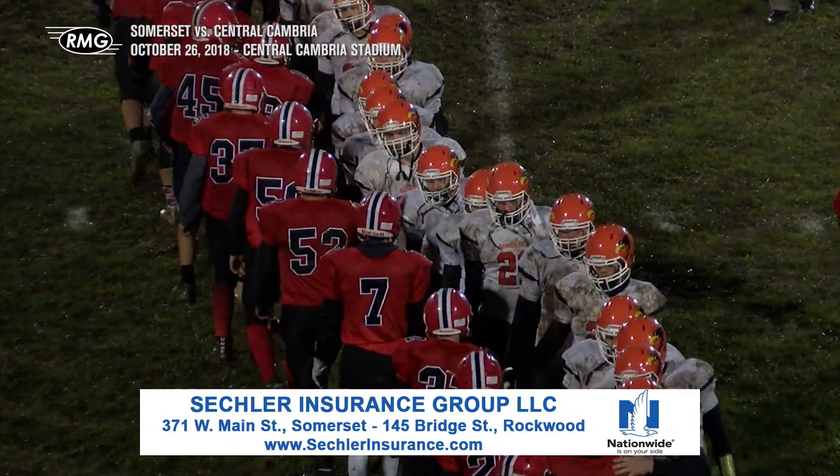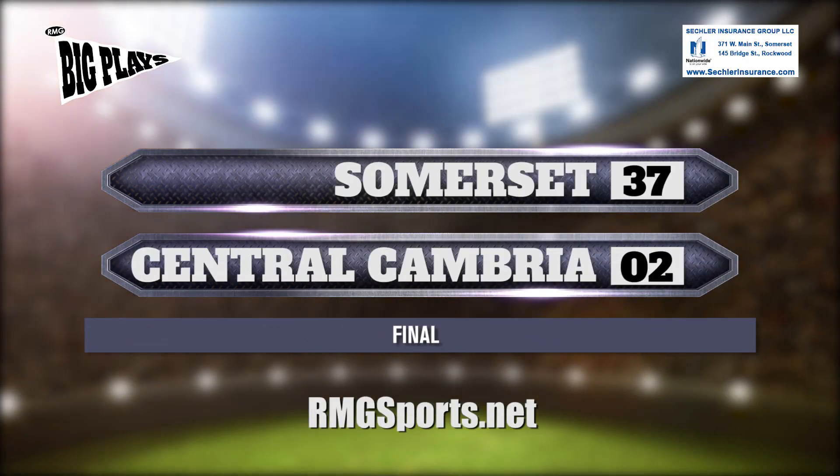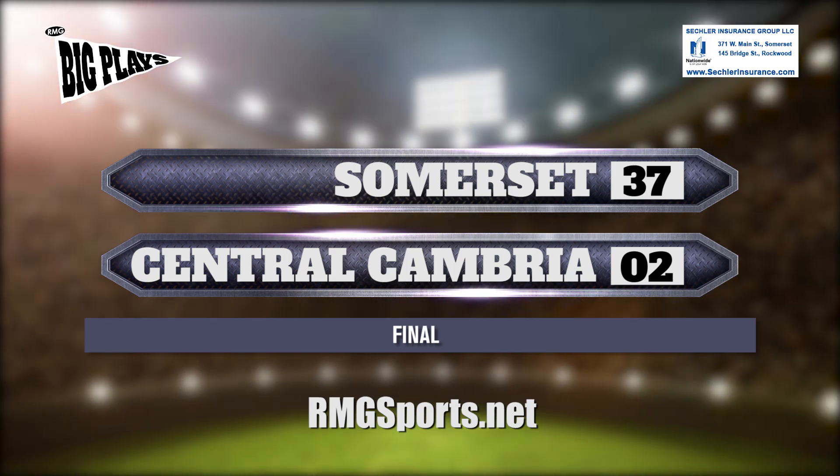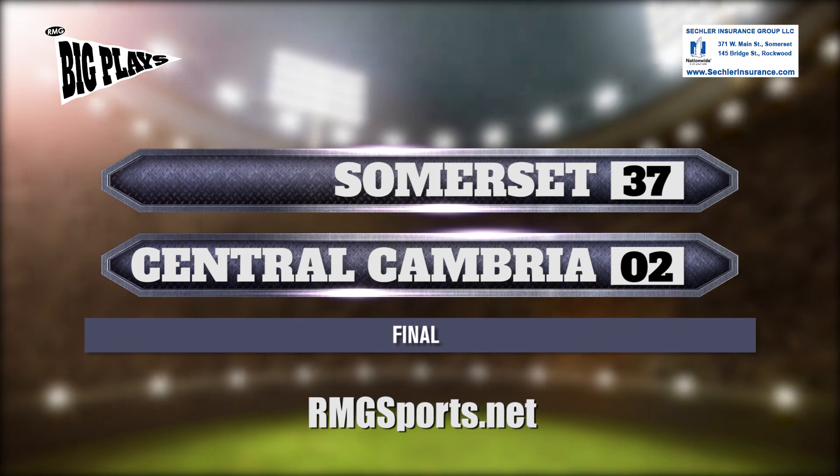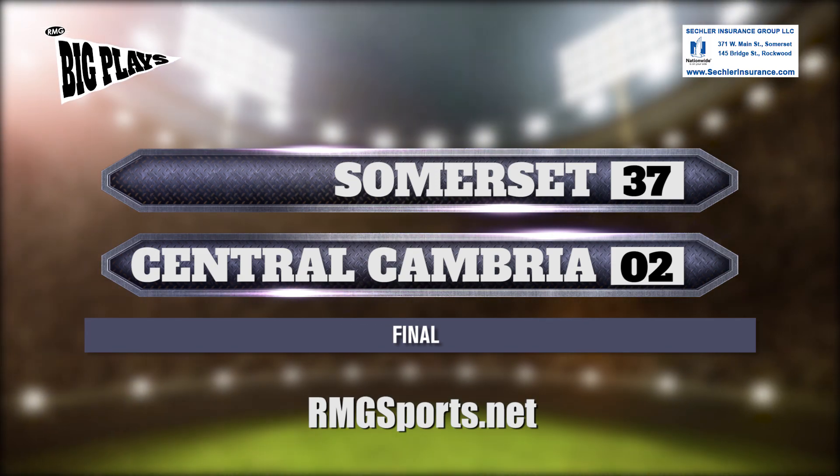Final score: Somerset 37, Central Cambria 2. Somerset either plays Bedford or Westinghouse next week, depending on how their matchups go. This has been RMG's Big Play. My name's Dave Miller, and we'll see you next week.